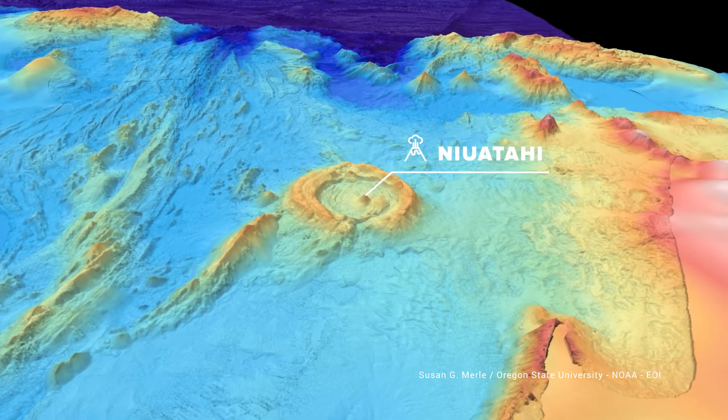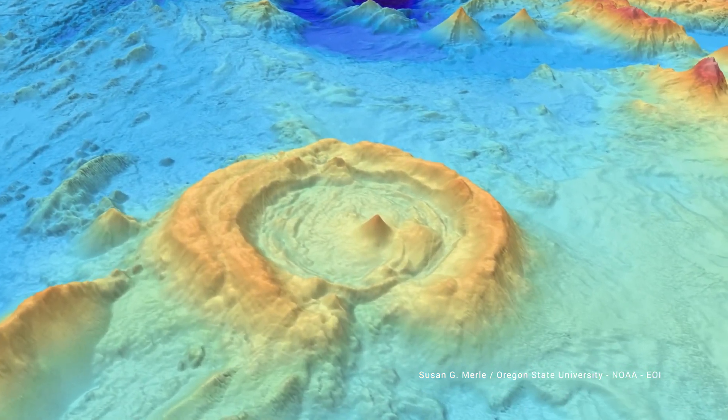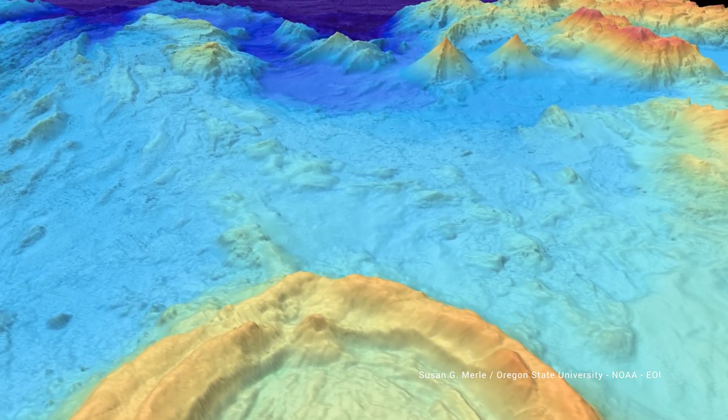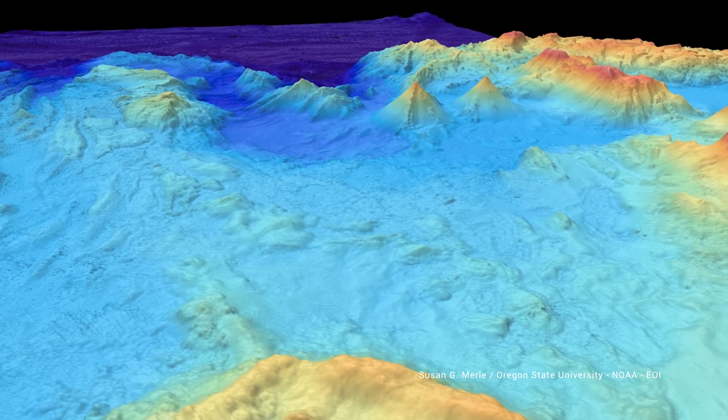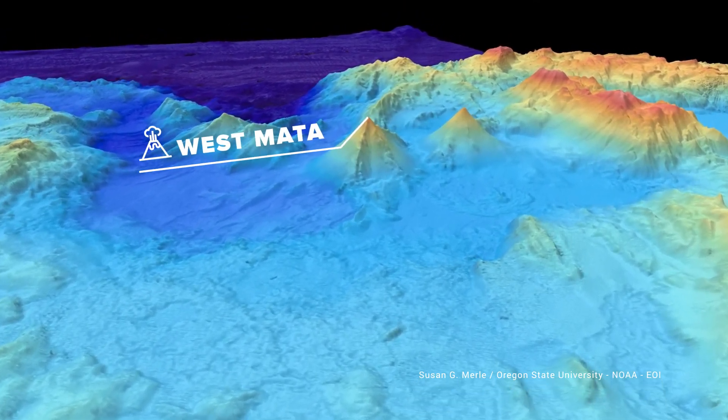This expedition is looking at a group of submarine volcanoes in the northern part of the Kingdom of Tonga. What's interesting about these volcanoes is that they're unusually active, they're small, and they're really close together.